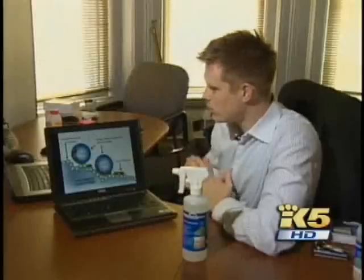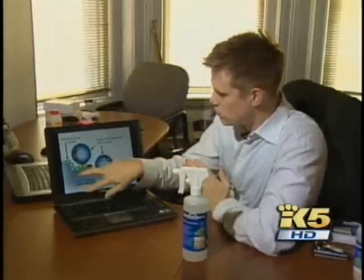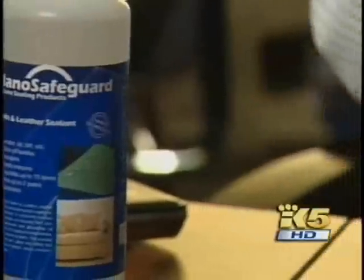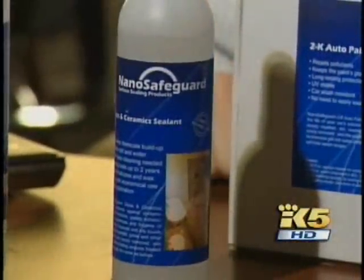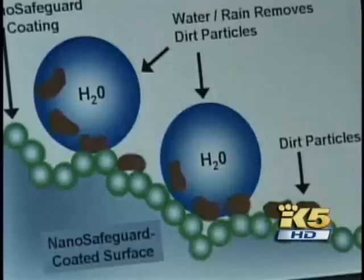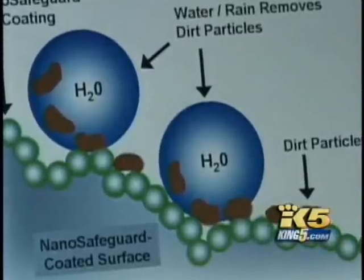It actually bonded. Kelly Burkett and Ken Hansen are partners in a new Seattle start-up company called Nano Safeguard. They distribute a line of nano products invented in Germany that protect furniture, clothing, even car finishes from water and dirt. Nothing sticks to it — it's an easy clean effect and a self-cleaning effect.